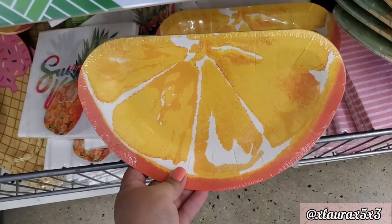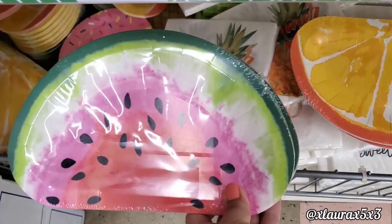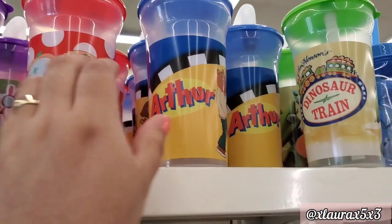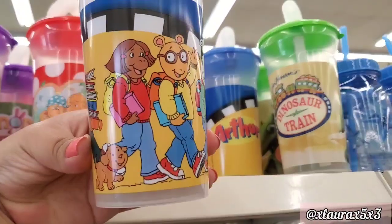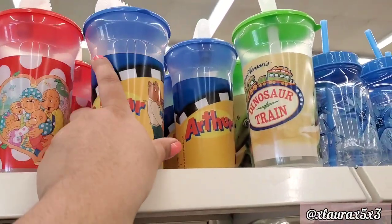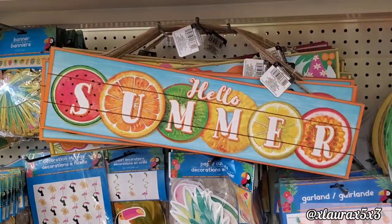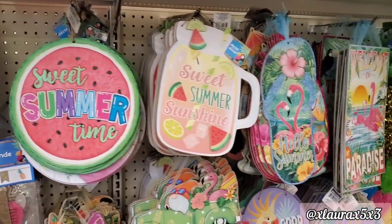In another store I did find these plates — they have the orange and the watermelon. And then look at these cups — they have the Berenstain Bears, Arthur, the Dinosaur Train. So nice to see Arthur — I loved Arthur so much. These are all plastic by the way. And this is another Dollar Tree so the lighting is better.